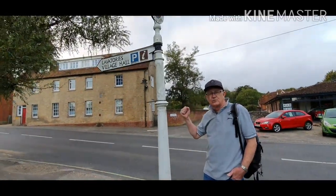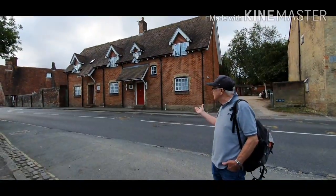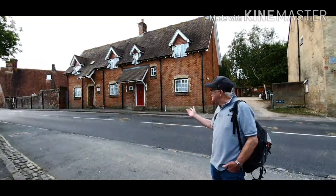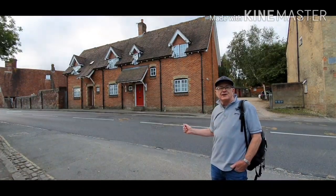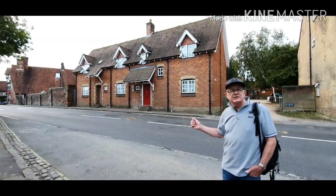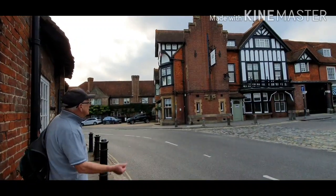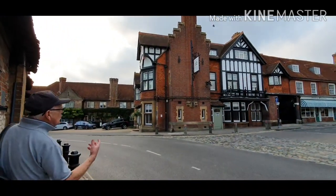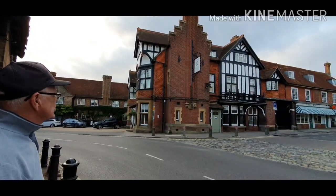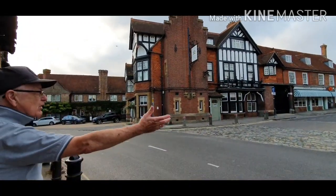When I was a lad, this building here used to be the public lavatory — it used to have ladies' and gents' doorways to get in. But now, as you can see, it's a very expensive cottage right in the centre of Beaulieu village. You can also see the Montague Arms Hotel — very old, very posh — and a lot of eccentric people stay there. Up this way is the high street.